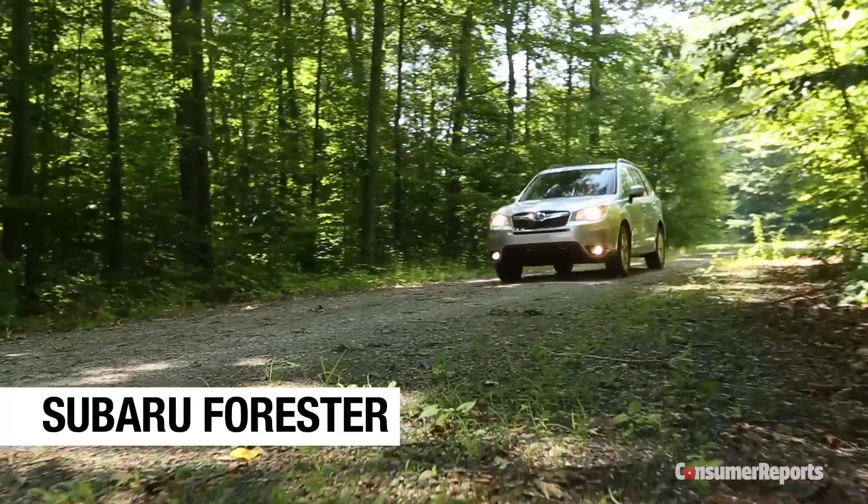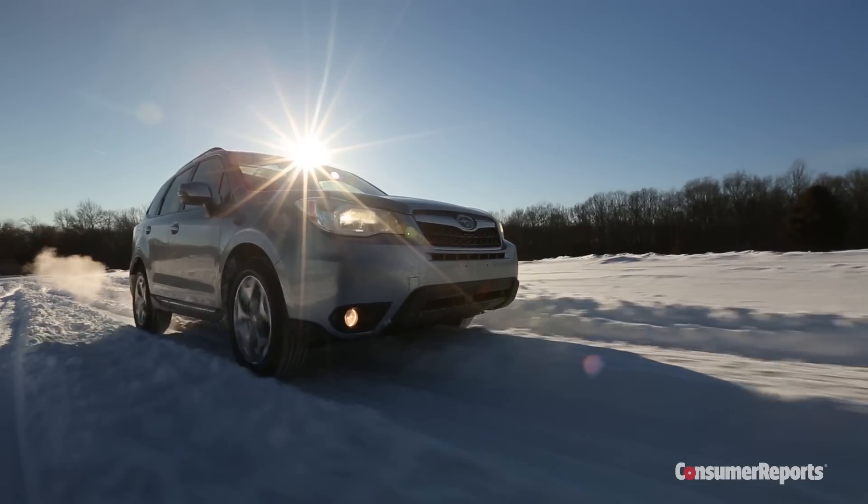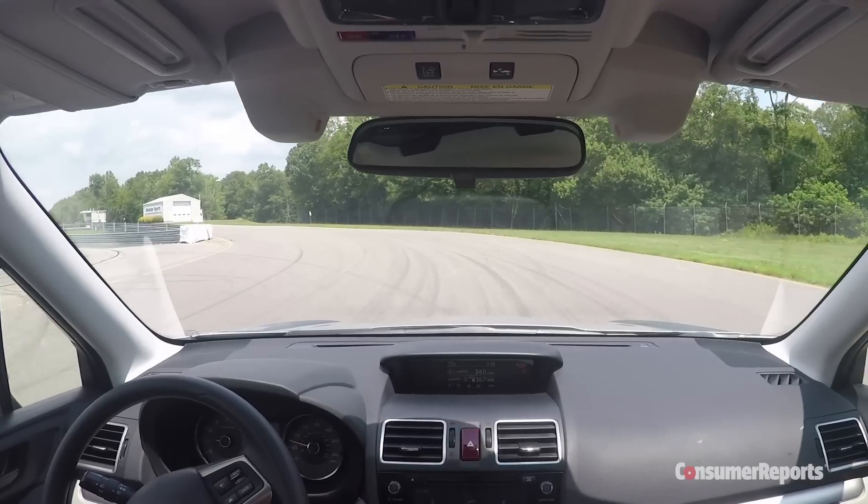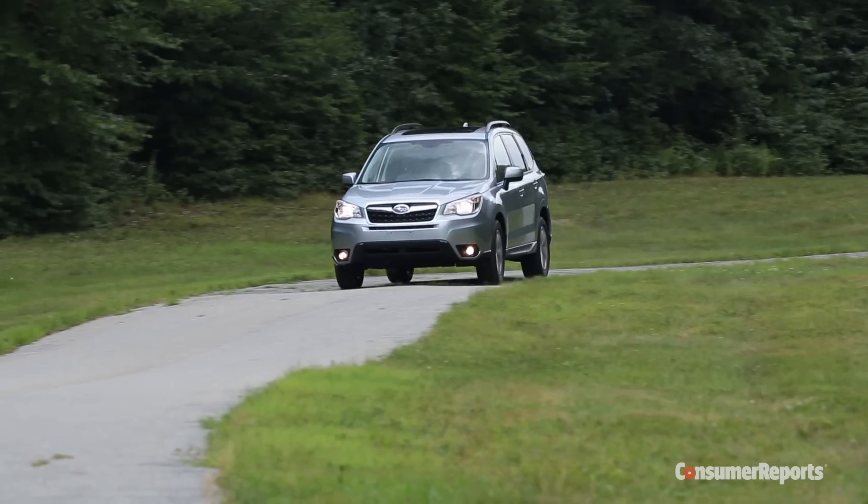Small SUVs just don't get more practical than the Subaru Forester. Its standard all-wheel drive excels in the snow. There's tons of room for people and cargo, it's super easy to see out, and fuel economy tops the class. Like the Impreza, you can get Subaru's advanced EyeSight safety gear.